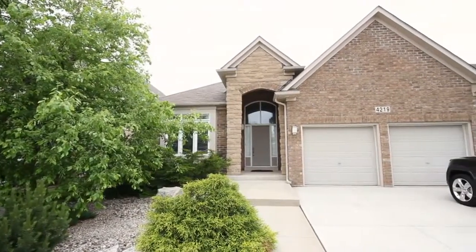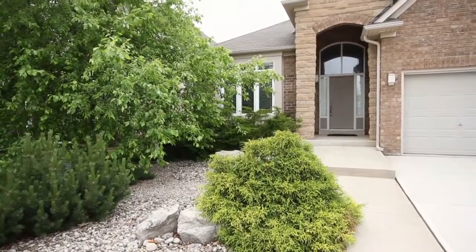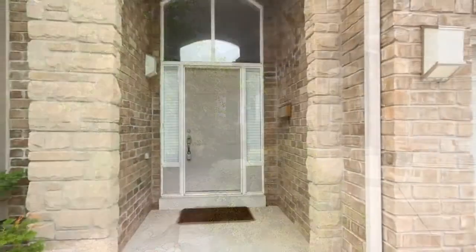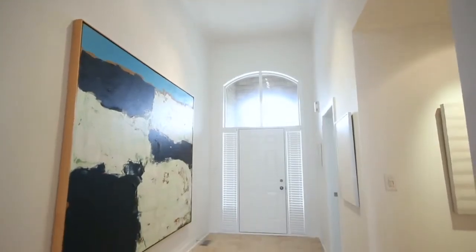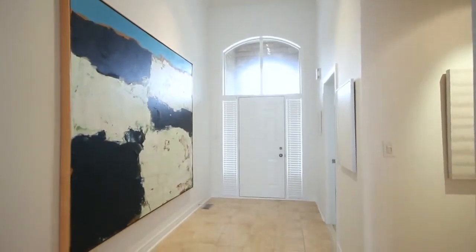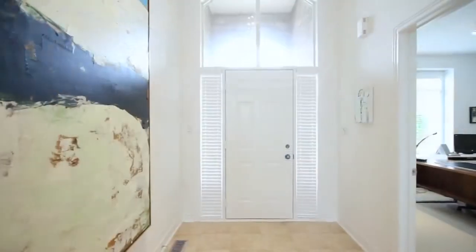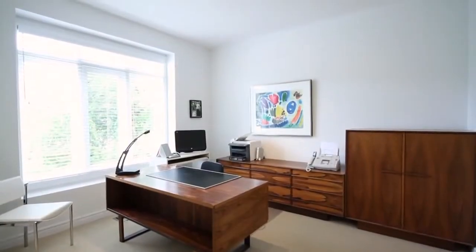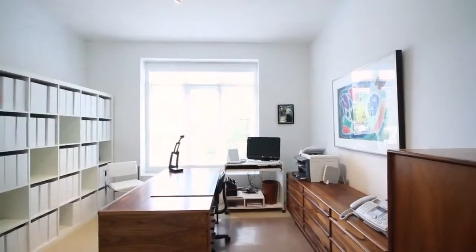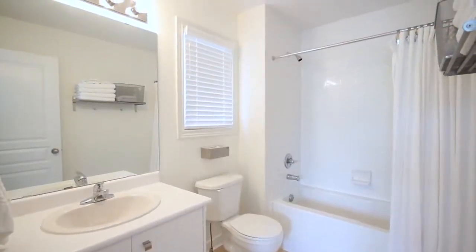As you approach this home, it's impossible to miss the incredible mature landscaping and the beautiful covered porch that take you through the front door. Upon entry, you'll immediately notice the vaulted ceiling heights that carry throughout this home. Immediately off the front entrance, you have a front master bedroom or office space — a beautiful open concept bedroom featuring a full four-piece bathroom, ideal for long-term guests.